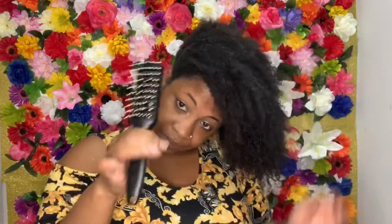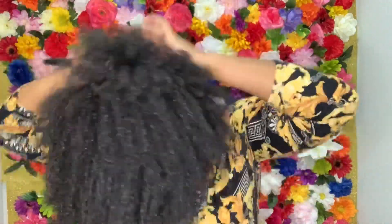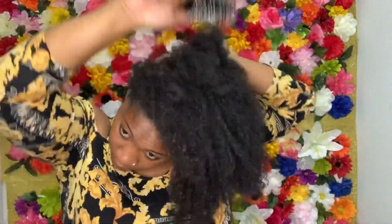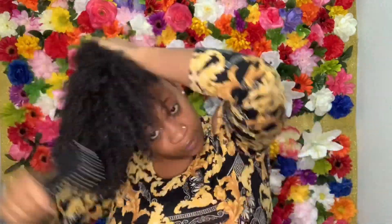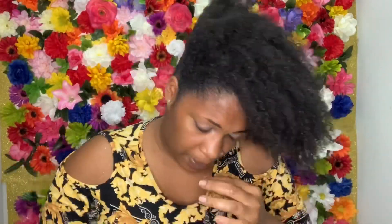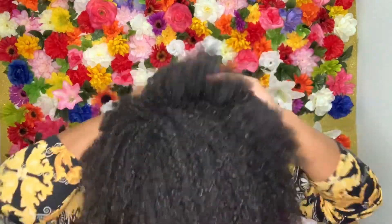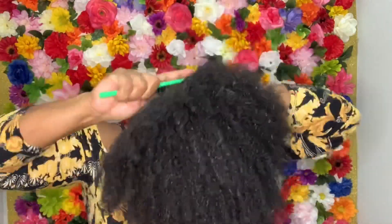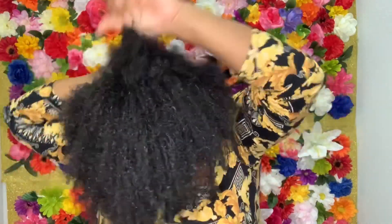Our first style will be the high puff, or some people like to call it the pineapple. So now I'm just taking my wig brush and brushing my hair up into place. Now I'm taking my hard bristle brush just to smooth out my perimeter a little better.